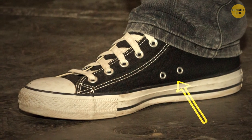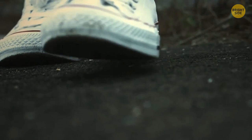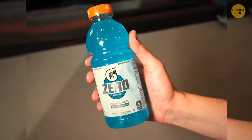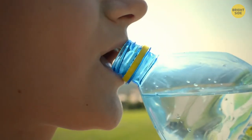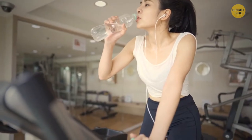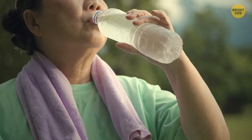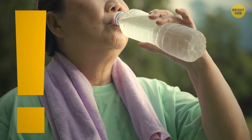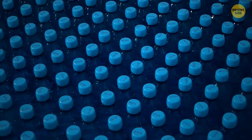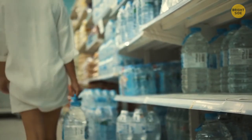The holes in the side of your Converse sneakers allow air to enter your shoe so your feet can stay cool. You can also use them to style up your shoes and tie them in different ways. There are two reasons plastic bottles have grooves: if you're drinking cold water in the heat or your hands are sweaty, the ridges improve your hand grip. The second reason is that because of these ridges, manufacturers can use thinner plastic, meaning they need less material in overall production, while the bottle still maintains its shape.